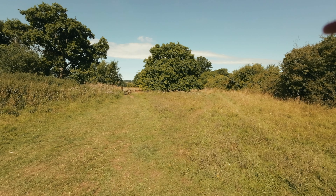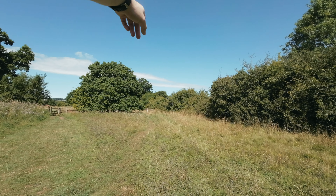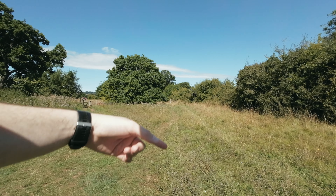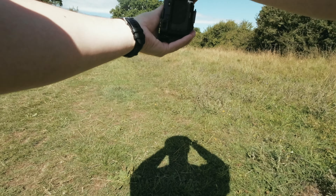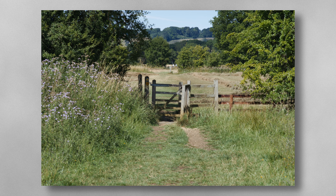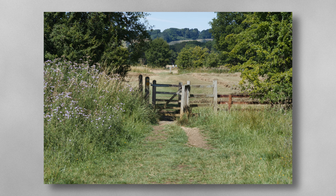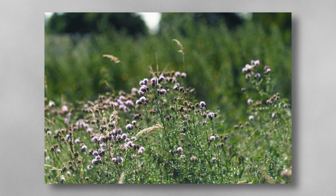There are two shots here that caught my eye — one of the lovely gate, but also this beautiful sort of leading line that people have made through the bushes. That tractor should come into view soon.